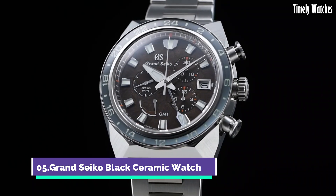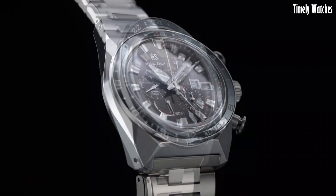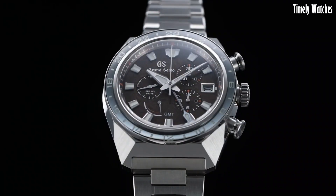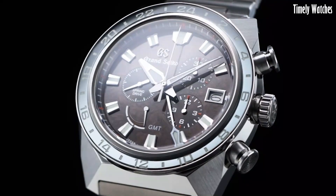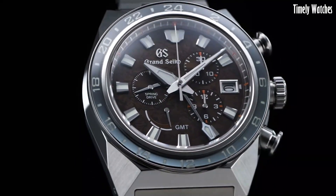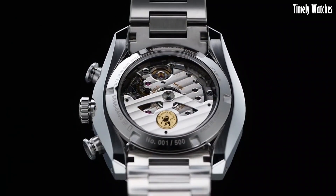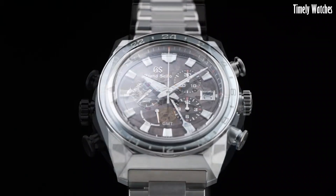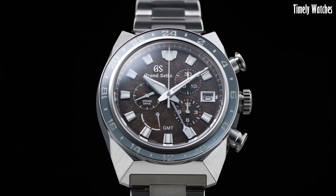Number 5: Grand Seiko Black Ceramic Watch is a high-end timepiece renowned for its craftsmanship and precision. It features a durable black ceramic case and bracelet for enhanced durability. Its main functions include accurate timekeeping driven by a mechanical movement, a date display, and a power reserve indicator ensuring optimal winding.